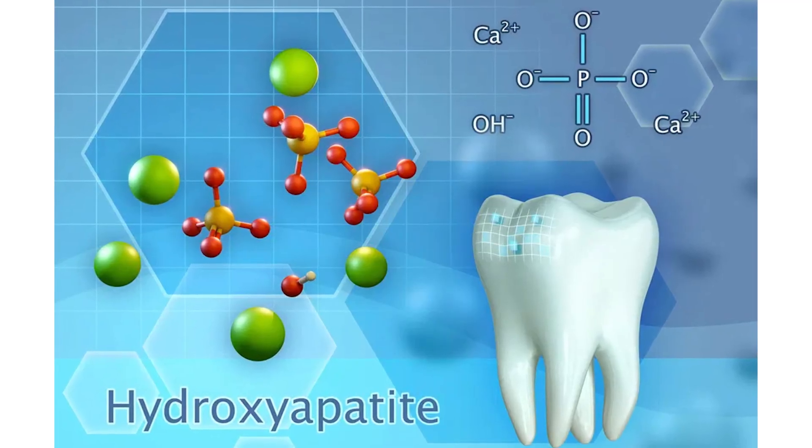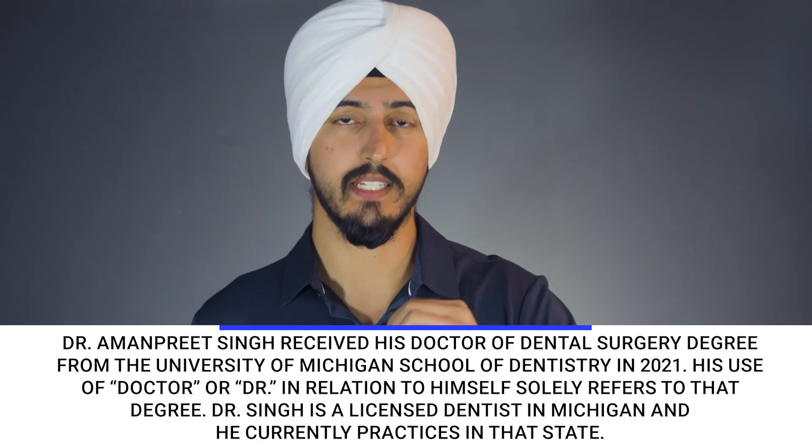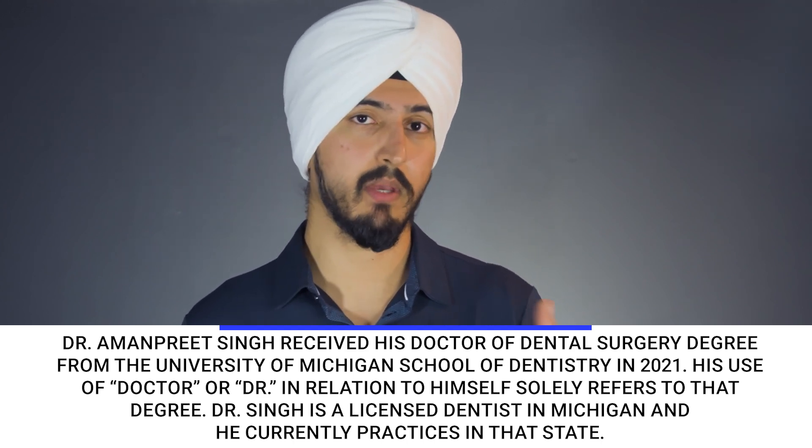Hydroxyapatite is a natural component of our teeth and our bones. Our enamel, which is the outer layer of our teeth, and our dentin, which is the inner layer of our teeth, are made up of hydroxyapatite crystals — and the same thing with our bones.